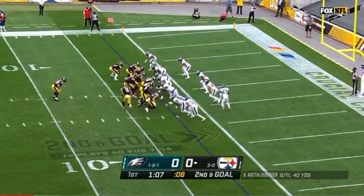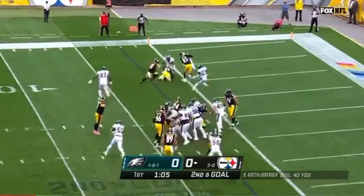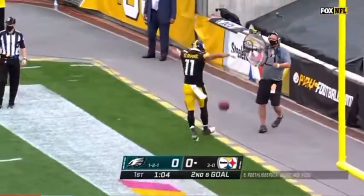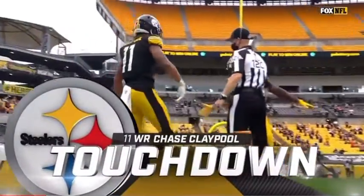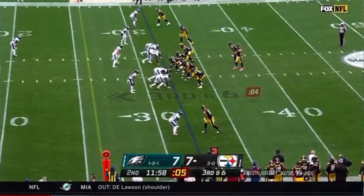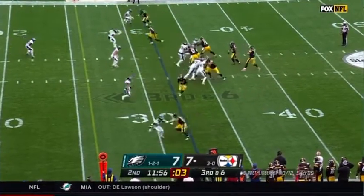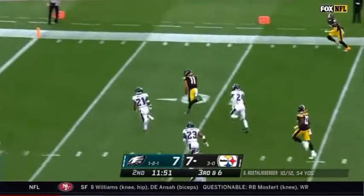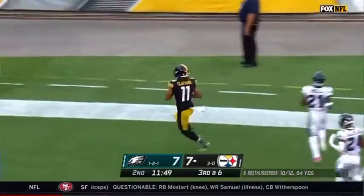Snell remained to the backfield. Second and goal, into the end zone is Claypool for a Steelers touchdown. Then Roethlisberger to a wide open Claypool — Claypool inside the five to the end zone.